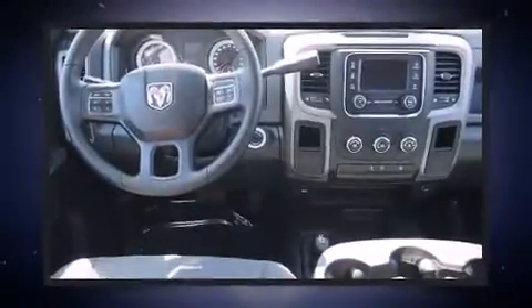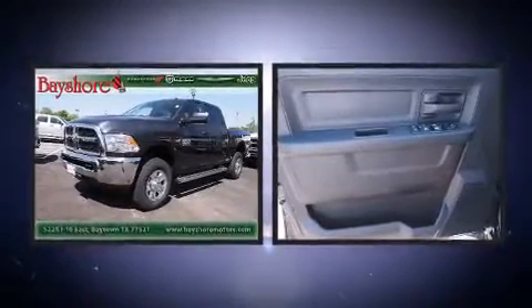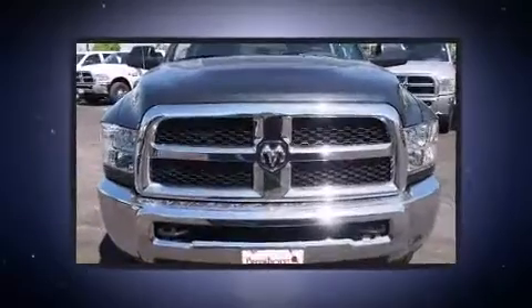Four-wheel drive allows you to go places you've only imagined. Top features include power windows, delay-off headlights, a rear-step bumper, skid plates, a bed liner, and much more.